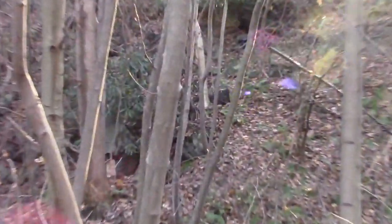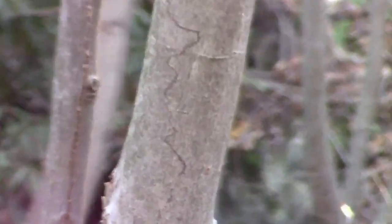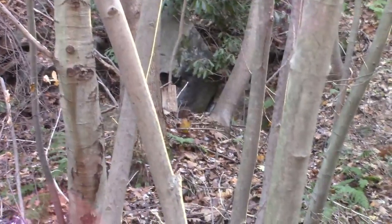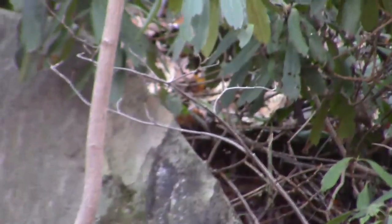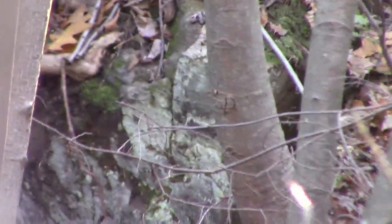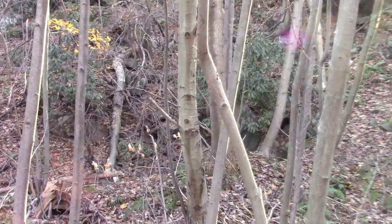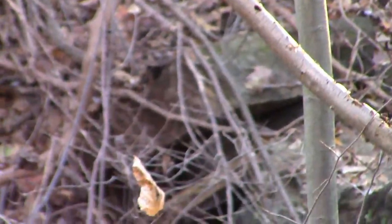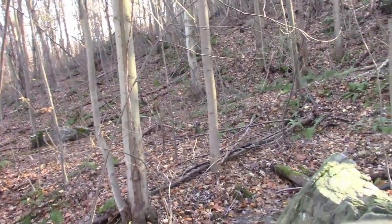Something's up in that bush in the sunlight — I can't see it but I see movement up there. Come on, focus. I need a better camera. I saw movement up there guys.